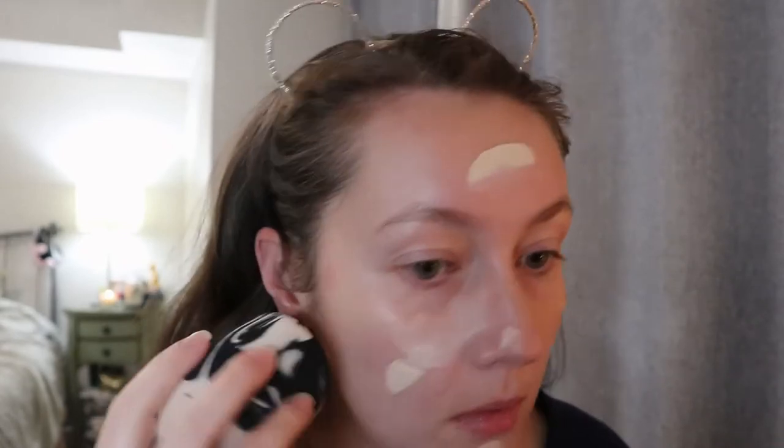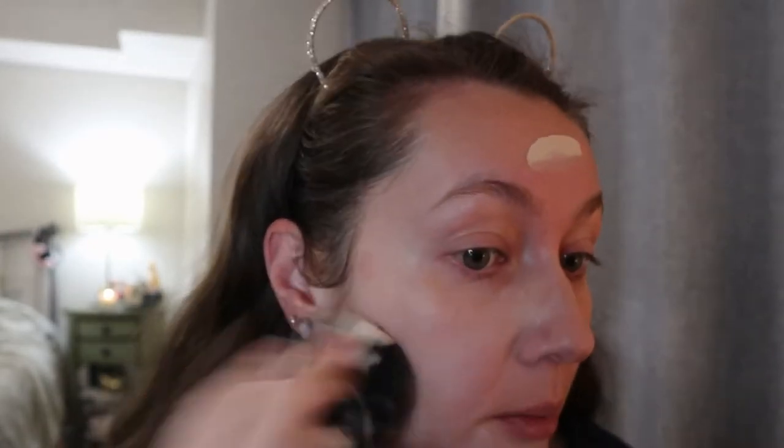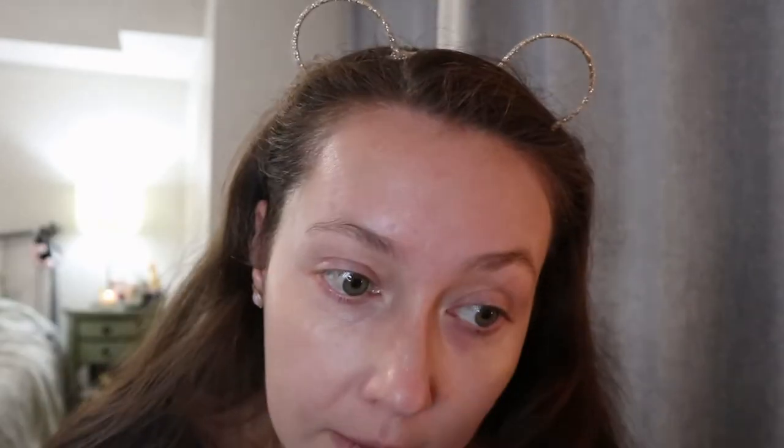Usually when I'm going out I do like to put some kind of foundation on. I like to use a sponge with this foundation but you can also use a brush if you want higher coverage — both work really well. It feels really nice on the skin, kind of refreshing, and once it's on you don't feel like you have something super heavy on your face. You can tell it's not covering my freckles or blemishes, and you could still see some redness, but if your preference is more full coverage you could do that instead.